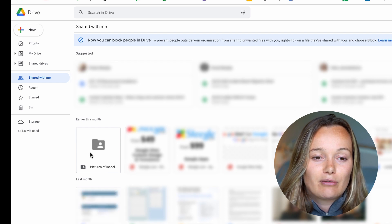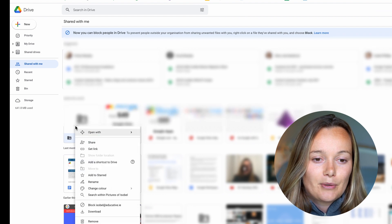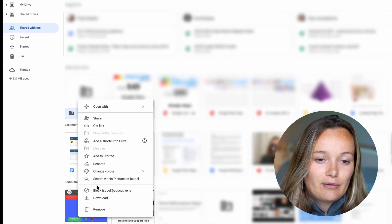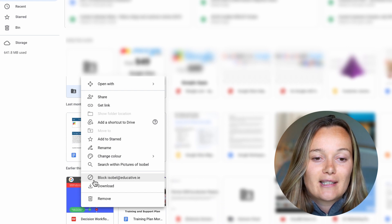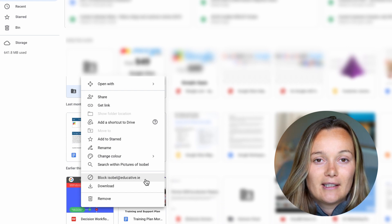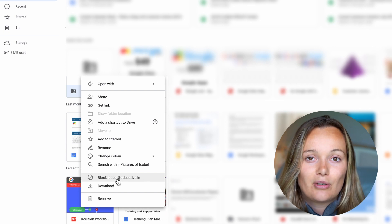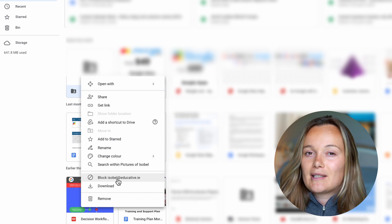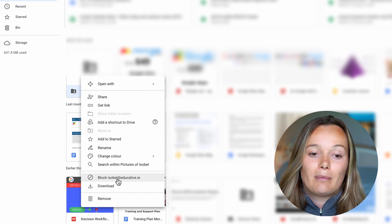Now if I right-click or two-finger click on this folder, you can now see that three from the bottom, above Download, there is a new option that says 'Block Isabel.' That means that if you block that user, they will no longer be able to share any files with you, and you will no longer be able to see any files that they have previously shared with you. You will also not be able to share files with them.